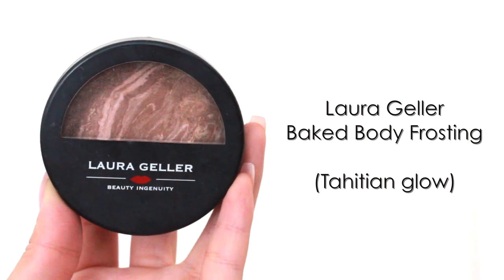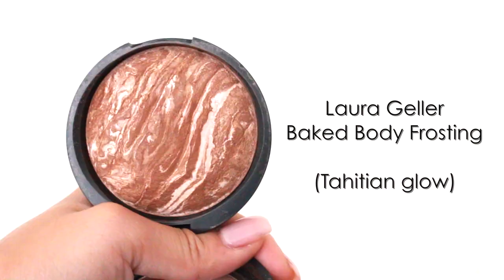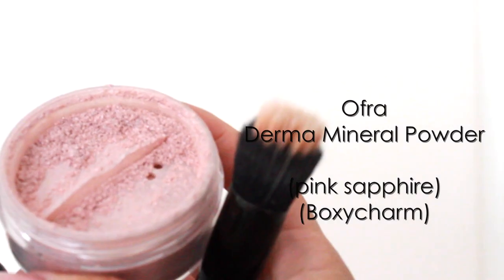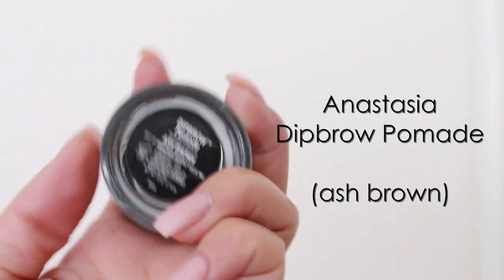As for contour and highlight, the US style has a lot more definition compared to the Asian makeup, and here you can see I'm using a very pigmented bronzer and later I'm going to use a very brightening highlight. It's very clear that this side has a lot more definition and contrast compared to the other. And just a disclaimer again, this is definitely my own interpretation and my own opinion on the two styles, so please don't take offense in anything.